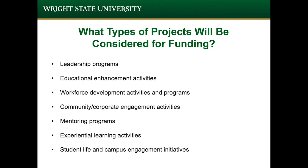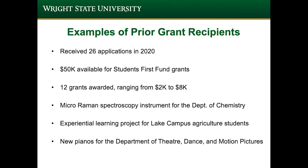Student success can be defined in several different ways, so what types of projects will be considered for funding? This will include leadership programs, educational enhancement activities, workforce development activities and programs, community-corporate engagement activities, mentoring programs, experiential learning activities, student life and campus engagement initiatives, and more. This list is definitely not comprehensive of all the things that the Foundation is willing to cover, however it is a great start.